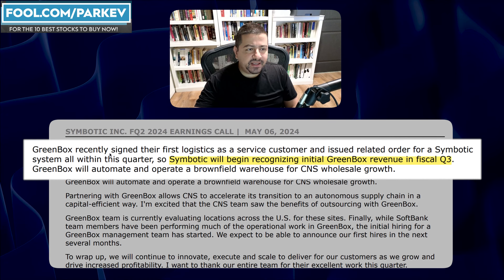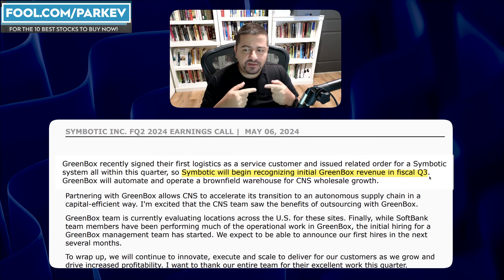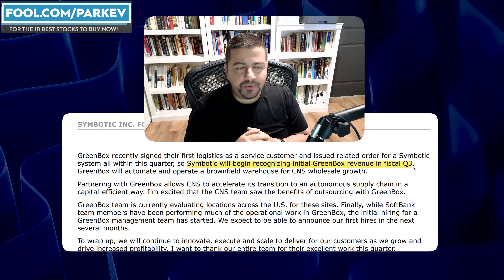Symbotic recently signed their first logistics-as-a-service customer for Greenbox, and Symbotic will begin recognizing initial Greenbox revenue in the fiscal third quarter. This report covers the fiscal second quarter, so beginning in Q3, they'll start recognizing Greenbox revenue. They're ramping up hiring in that business and rolling it out in meaningful amounts in the current fiscal third quarter.